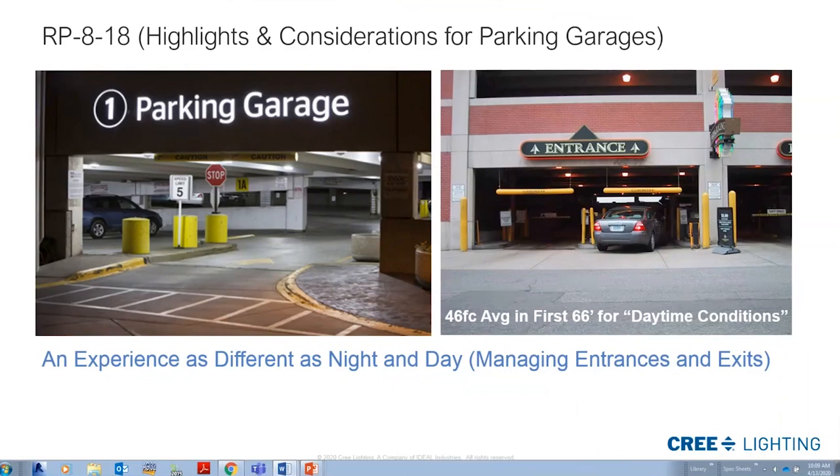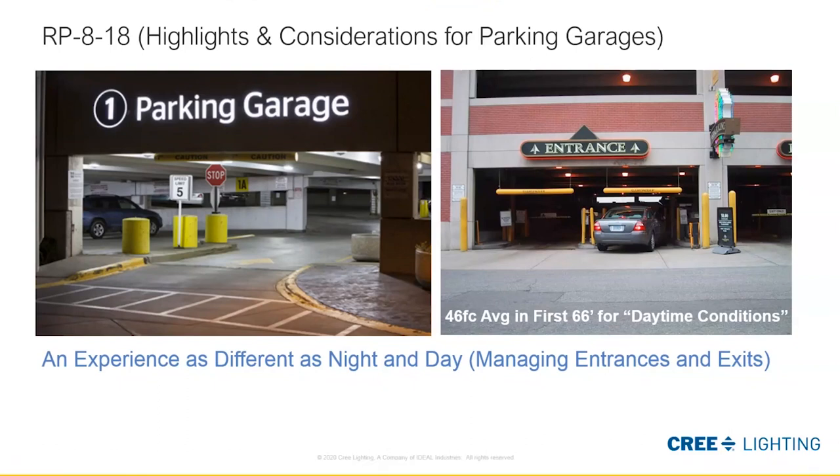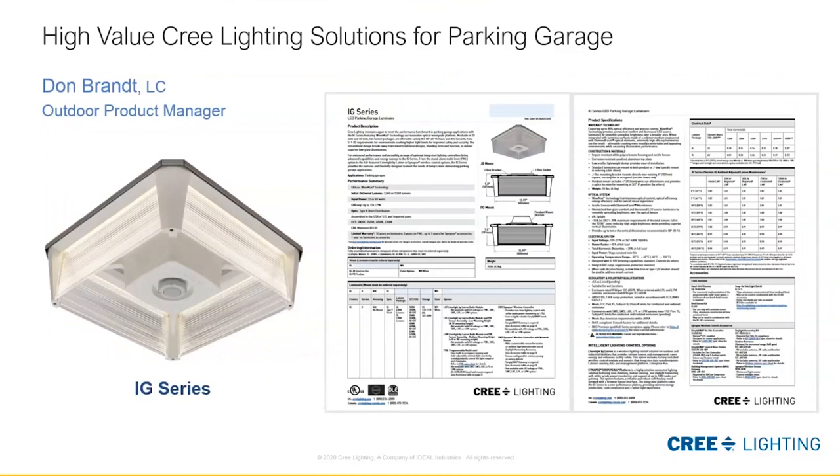The one foot-candle minimum on the inside during dark hours, and then transitioning outside — that would be the inverse. The IES recommends 46 foot-candles average here, 66 feet into the structure — that is a bare minimum during daytime as your eye transitions to that interior. The IG fixture is my go-to product, and at this point I'll hand it off to Don Brandt to talk about some details of this product.